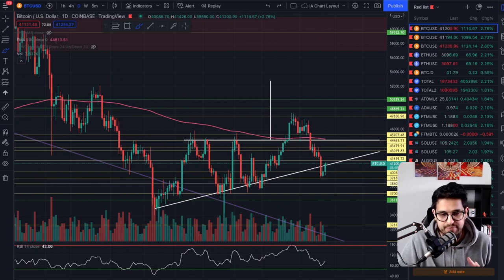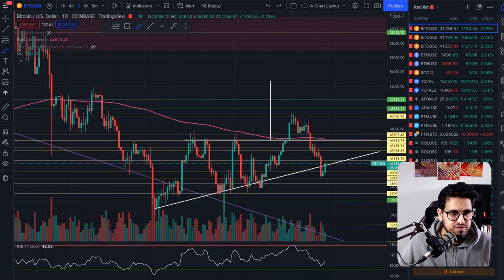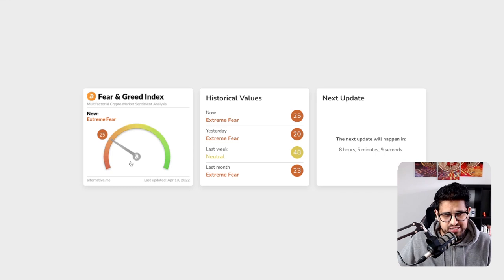If we see lower prices, I'm going to start buying the dip on some of my favourites. But at $41,200 I'm not super excited — I'll let it have a green candle, see what happens, and let that unfold. Looking at the fear and greed index, it's sitting at 25. We're back into extreme fear.